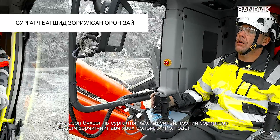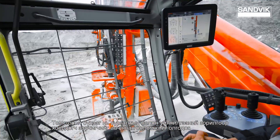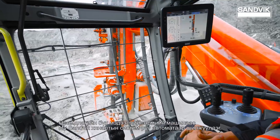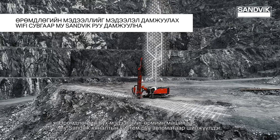The spacious cabin also allows for another person to attend for training and service purposes. All the drilling data moves automatically from the rig to the My Sandvik monitoring system.